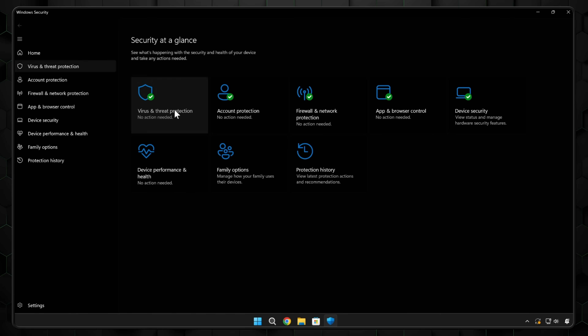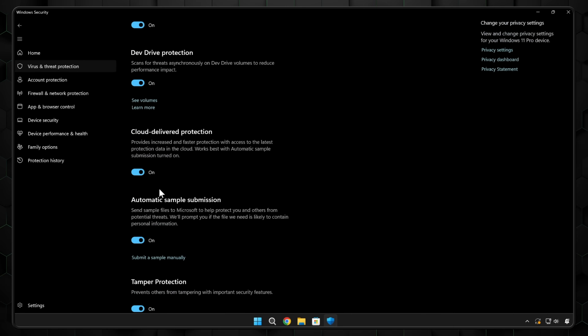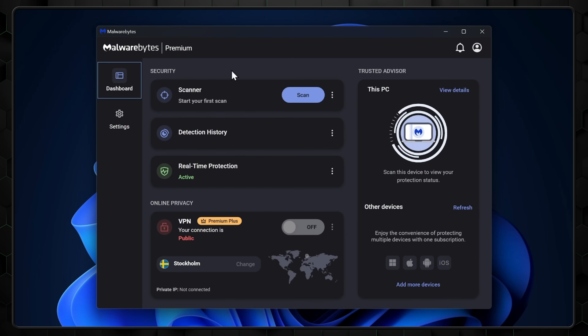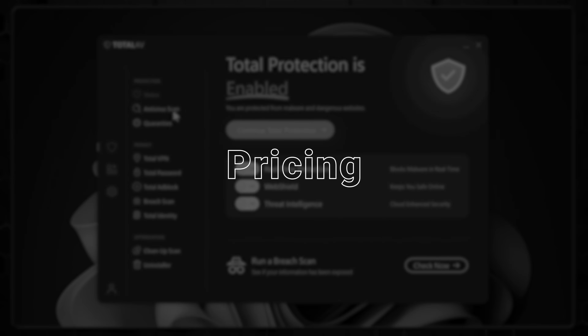While it's great that Windows Defender is a free built-in antivirus for Windows 11 that doesn't require any additional installation, it's honestly the bare minimum anti-malware software. There's no protection against advanced threats like ransomware, and overall the app just lacks robust features. I'll be evaluating my four alternative recommendations based on their security, performance, features, ease of use, and pricing.